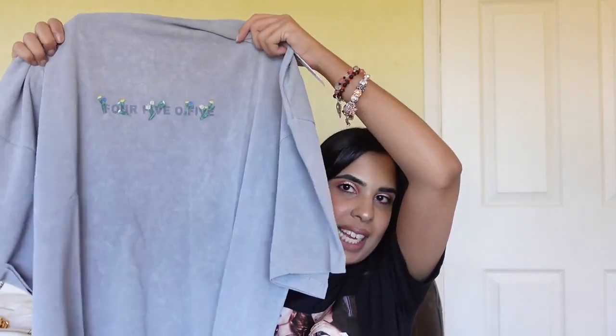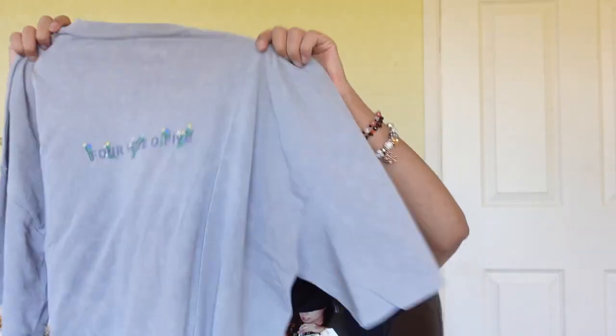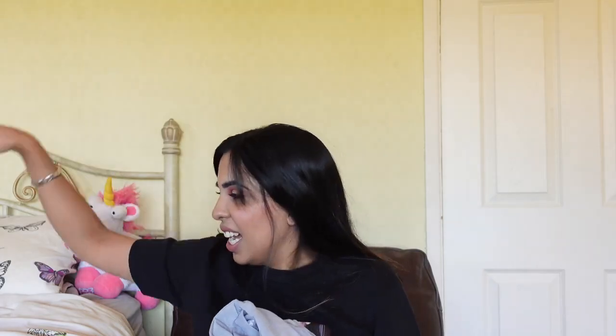I got this 4505 baggy shirt — this isn't Weekend Collection but I wanted a shirt to sleep in for summer. I got this in a size 8 and I really like it. It's really simplistic and I could wear it with either of the necklaces.